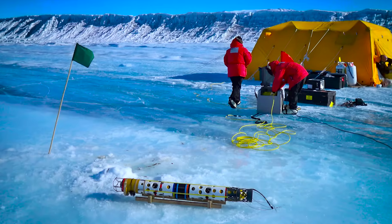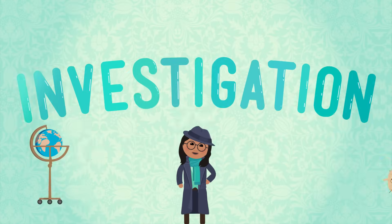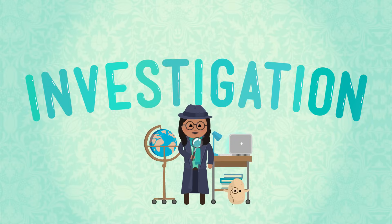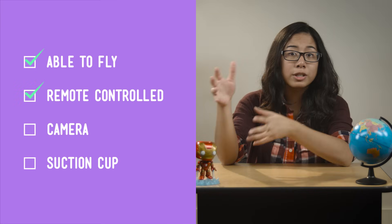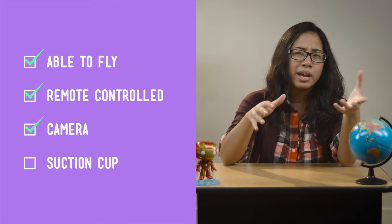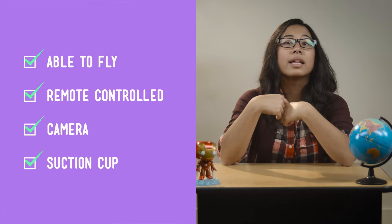Not retrieving phones from storm drains, maybe, but flying down into caves, exploring the ocean floor, and even visiting other planets. So let's engineer a robot. It'll have to be able to fly and be remote controlled. And so I can see where it's going, it'll need a little camera. And it'll need a suction cup to stick to the phone and carry it to my loving hands.